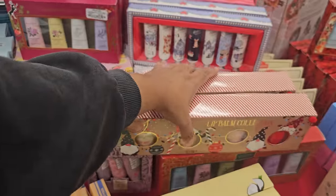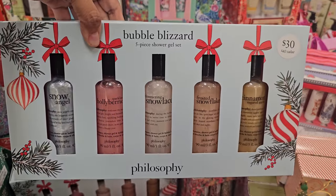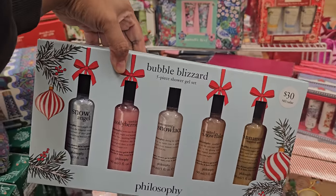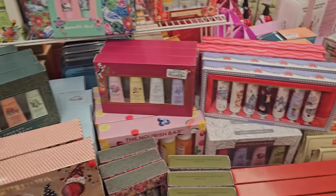Look at this set by Philosophy — this is $23. It's a five-piece shower gel set. You have cinnamon, snow angel, holly berry, snowflake, and much more. That's kind of cool. That's a new one.